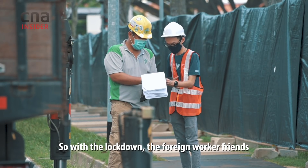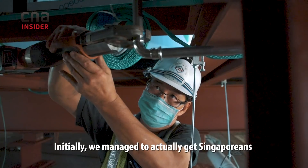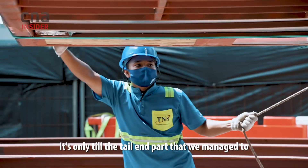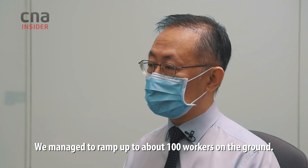With the lockdown, the foreign workers couldn't come out at all to assist us. Initially we managed to get Singaporeans and PRs working in the construction industry to come in and help. It was only toward the end that we managed to ramp up, with foreign workers coming in, to about 100 workers on the ground.